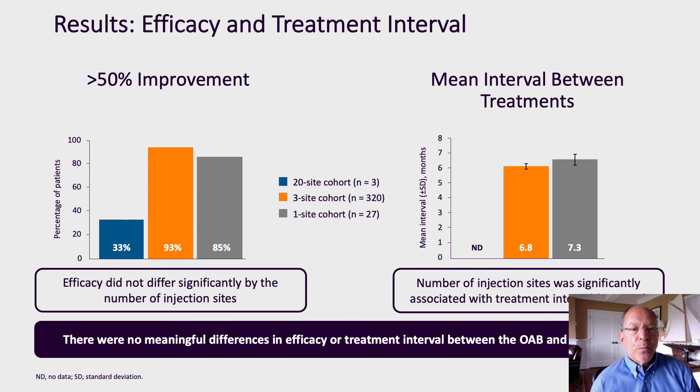In terms of efficacy, we noted greater than 50% improvement in 33%, or one of three patients, in the 20-site cohort. We noted improvement of greater than 50% in 93% of patients in the three-site cohort and 85% in the single-site cohort. The mean treatment interval was 6.8 months in the three-site cohort and 7.3 months in the single-site cohort, and this difference was statistically significant. Importantly, there were no meaningful differences in efficacy or treatment interval between the OAB and NDO groups.